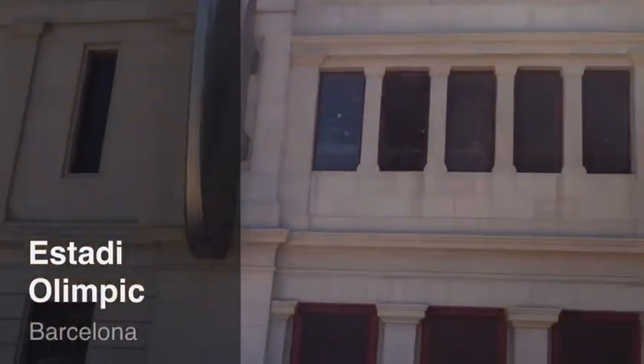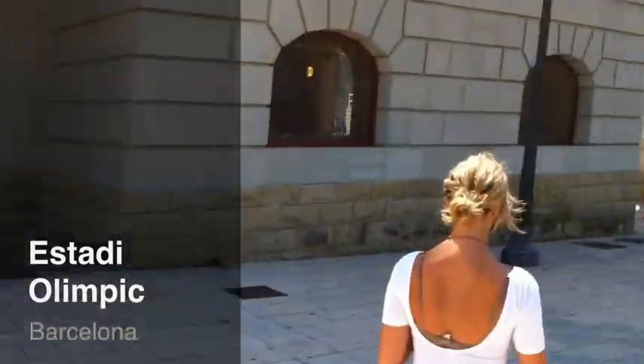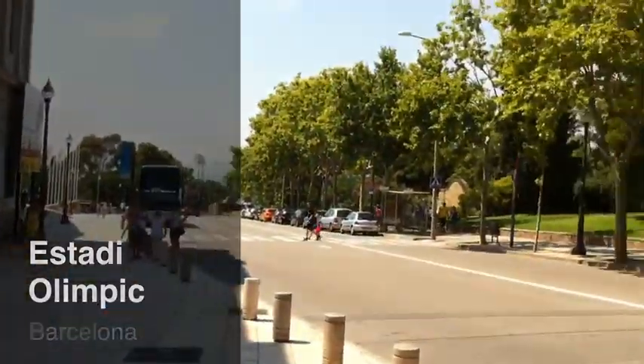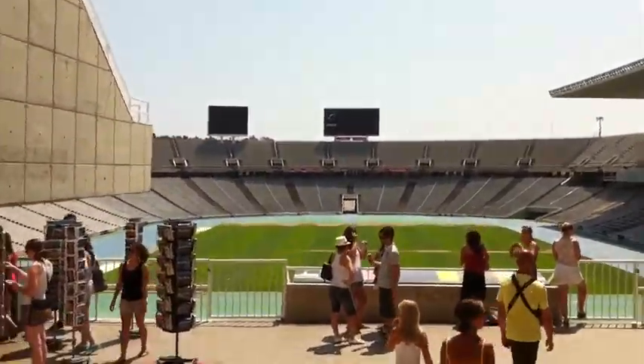We arrived here at the Olympic Ring in Barcelona, which we can see a little bit. It's a very beautiful day. It was built for the Olympics in 1992.